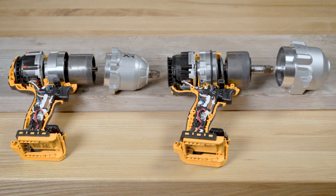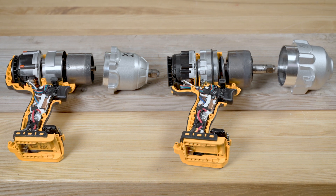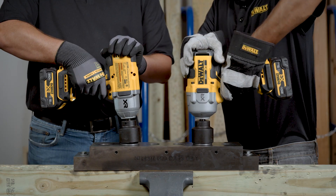Internally, the impact mechanism in the DCF961 is larger and heavier than the DCF900. This means the DCF961 has more inertia. This additional inertia leads to nearly 200 more foot-pounds of fastening torque and 350 more foot-pounds of breakaway torque.